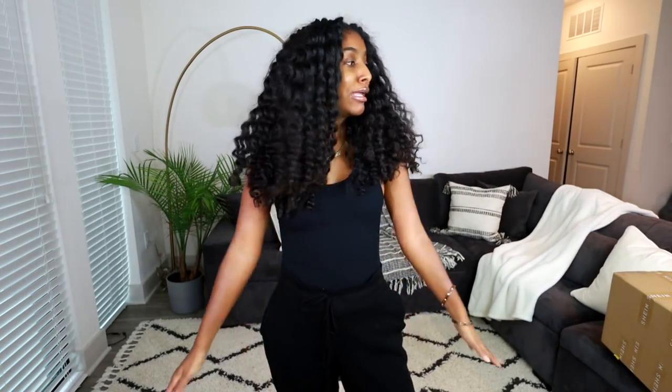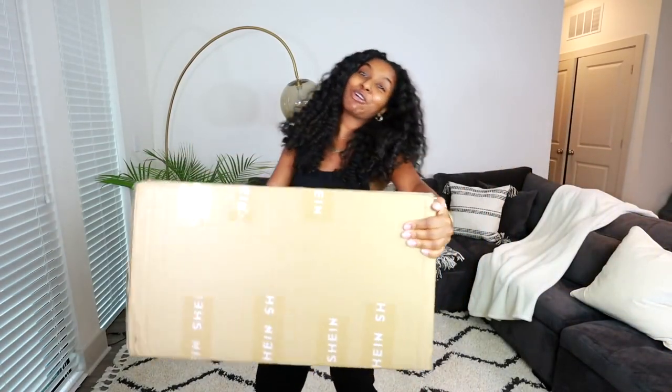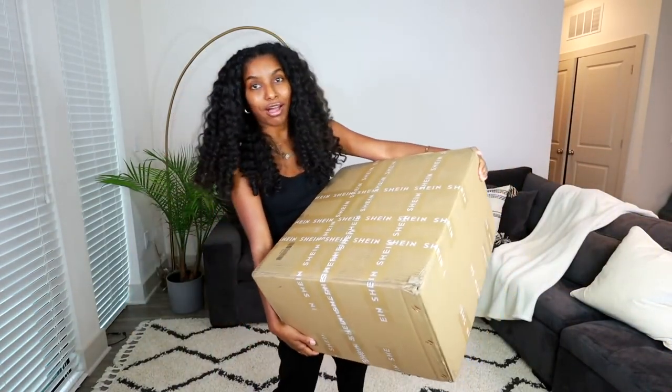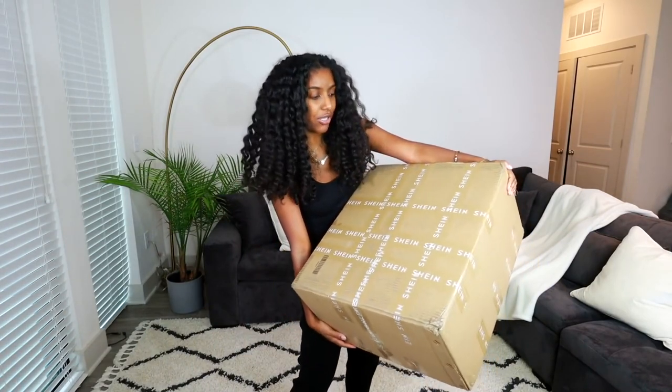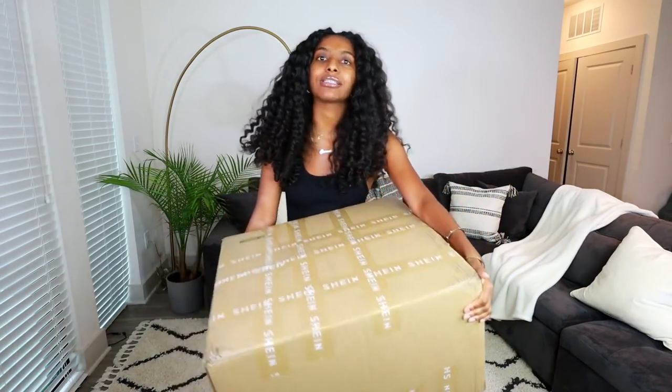Hey guys, what is up? It's your girl Shanice — welcome or welcome back to my channel. If you're not already subscribed, make sure you hit that subscribe button down below. As you can see, your girl has no makeup on — it's a makeup-free day. But I really want to show you guys some goodies that I got. I got a big box from SHEIN with over 15 items, and I really want to share them with you guys.